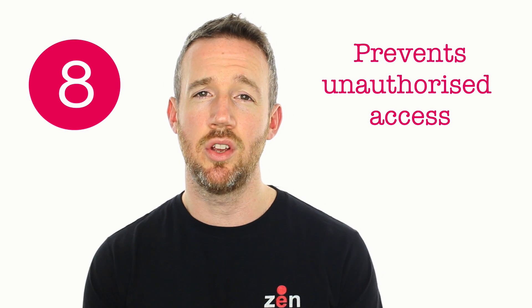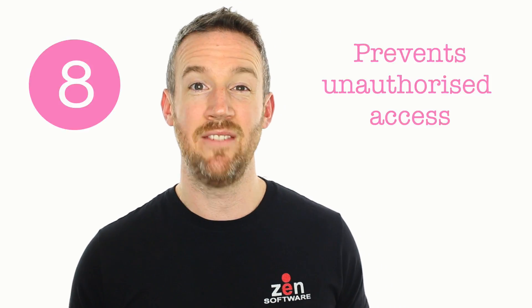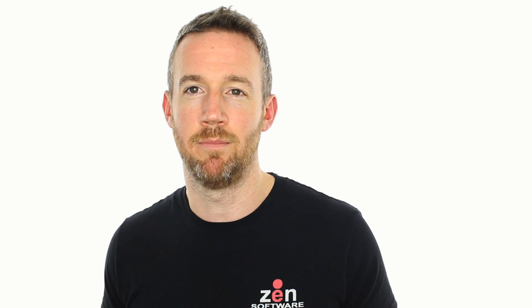Number eight: Mailstore secures your archive data against unauthorized access, so even administrators can't see your messages by default, although that can be changed.